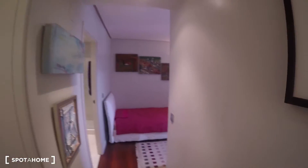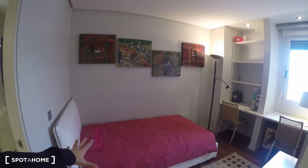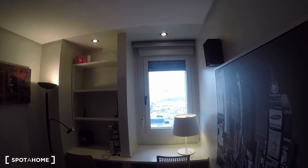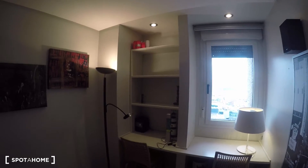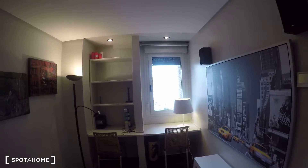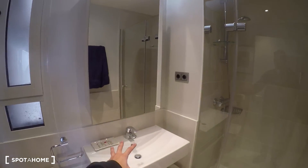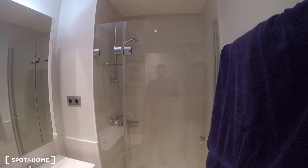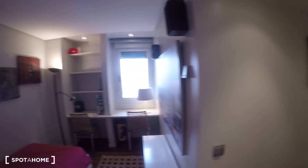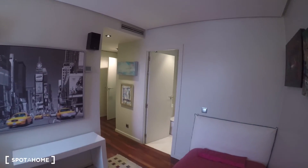This other door takes us to bedroom number two. As you come in it has a single bed and a really nice desk with a window that looks straight out to the street — really really nice. There are also a couple of shelves, nice chairs, a lamp, and two speakers. This bedroom also has an en suite bathroom — it has the sink, the toilet, and of course the shower, so it's a full bathroom. There's also a little window in there.